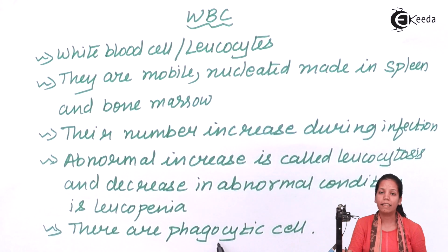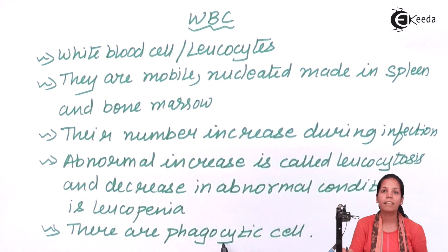WBCs are the phagocytic cells of the body. They engulf bacteria and bacterial infections. They are the fighter cells present at the base level of the infection-fighting mechanism. An increase in their number in the blood is a clear-cut indication that there is an infection in your body.